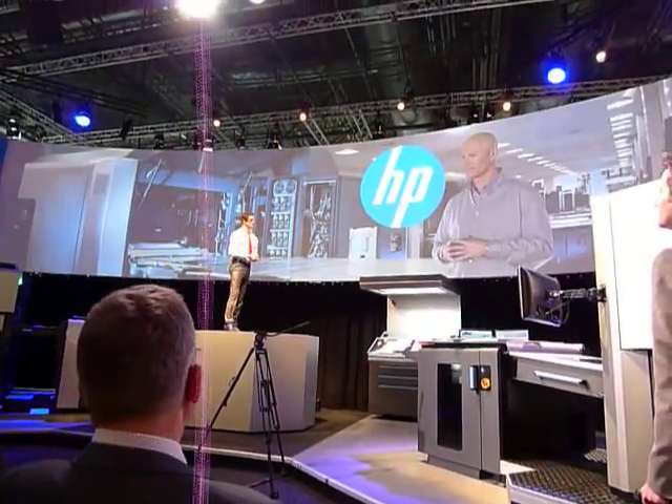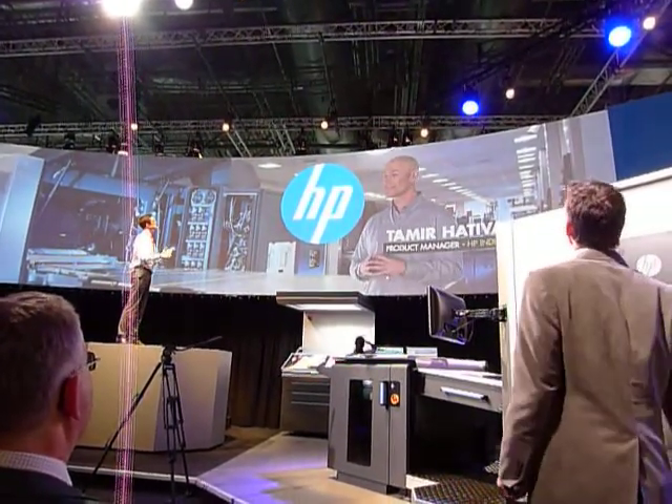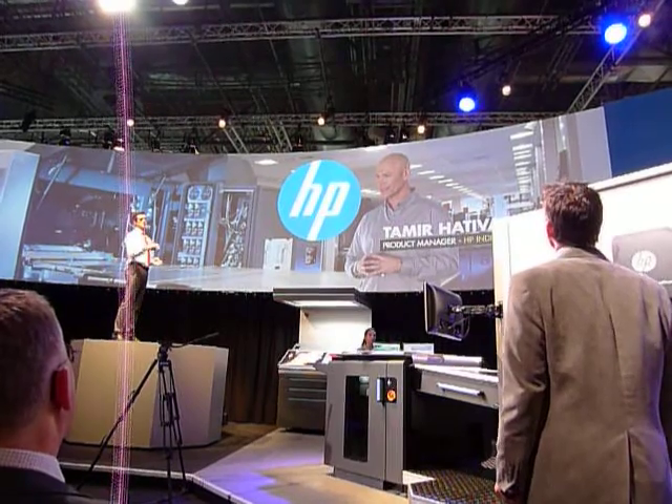Welcome to Drupa 2012, Tamir. Thank you, Steve. It's great to be here. So Tamir, tell me, what's the big deal with the 10,000?